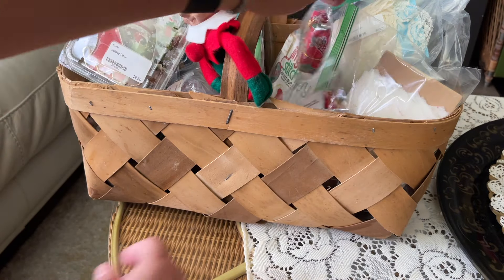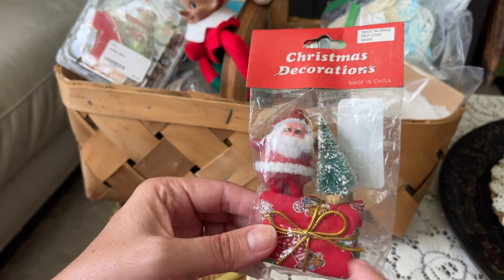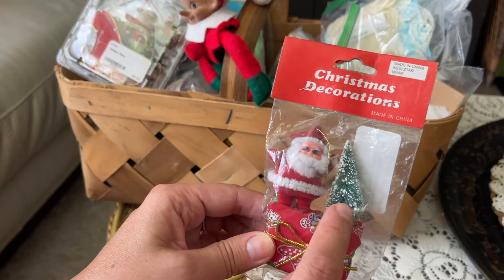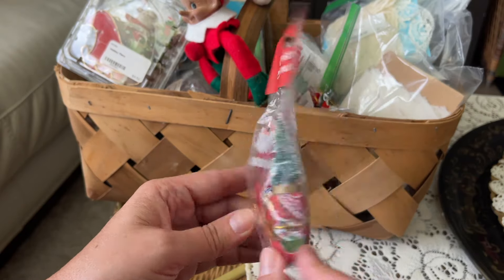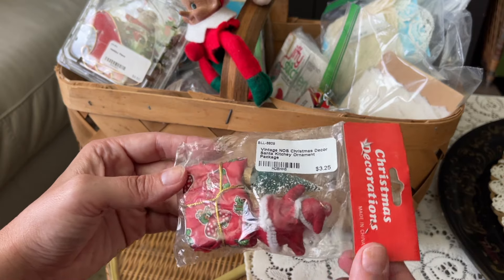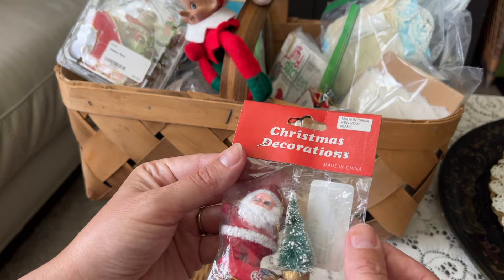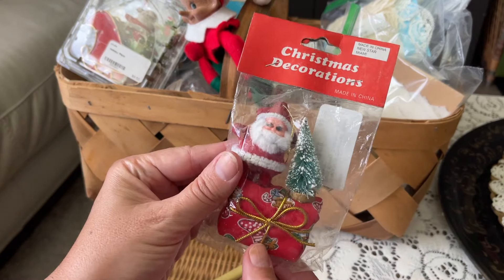Here's some more little vintage new old stock pieces - a little vintage Santa Claus, a little gift, and a little bottle brush tree. It's a little kitschy ornament package, and this one was three dollars and twenty-five cents.